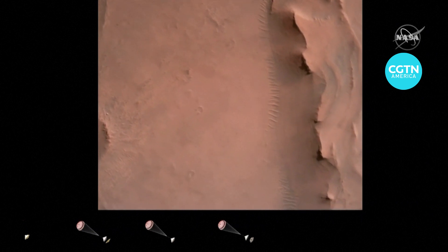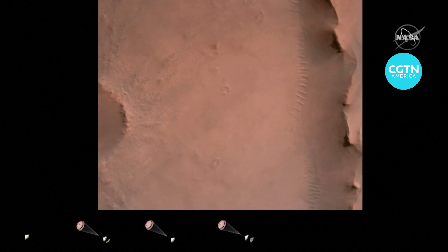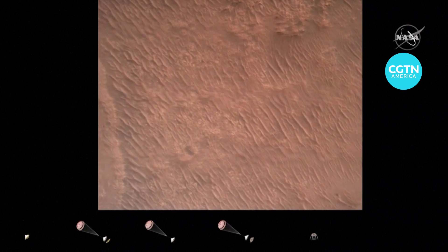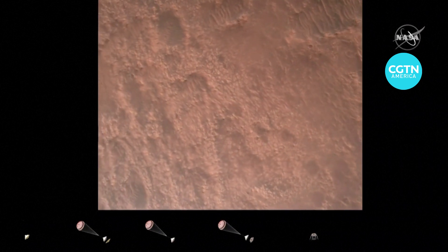We have confirmation that the back shell has separated. We are currently performing the divert maneuver. Current velocity is about 70 to 75 meters per second at an altitude of about a kilometer off the surface of Mars.